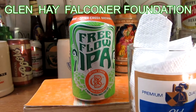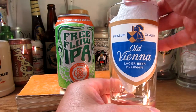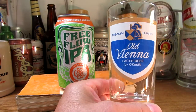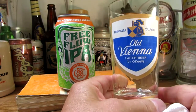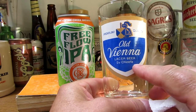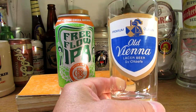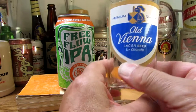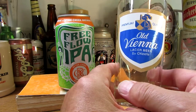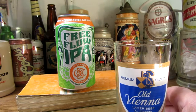We got this one here — this is an old timer glass. I don't know if you folks have ever had or seen the old Vienna Lager by O'Keeffe. It was a basic lager beer. This is an old glass from years ago that I picked up. When I was really first starting to drink beer, I don't know if they still have it on the market today.